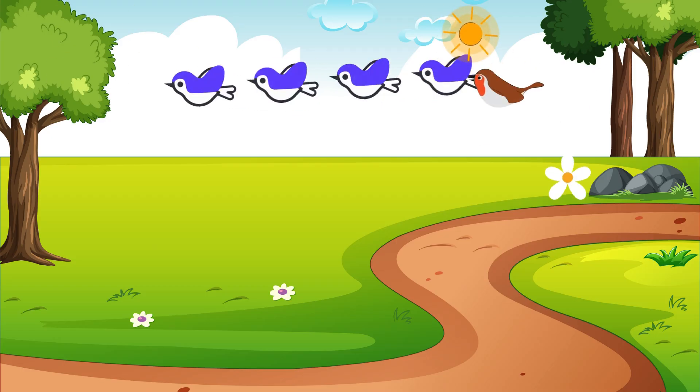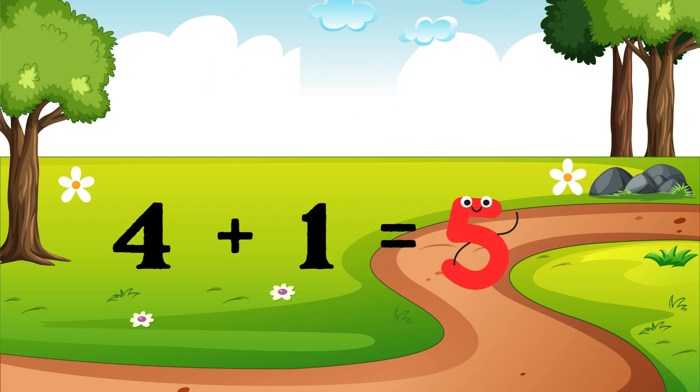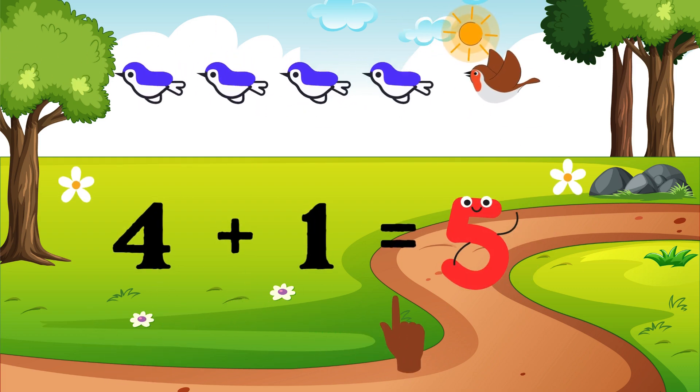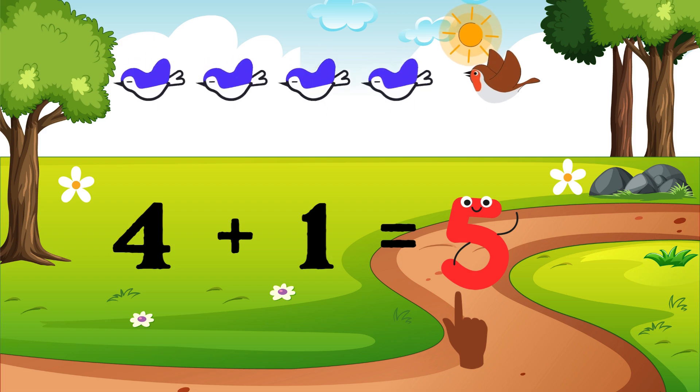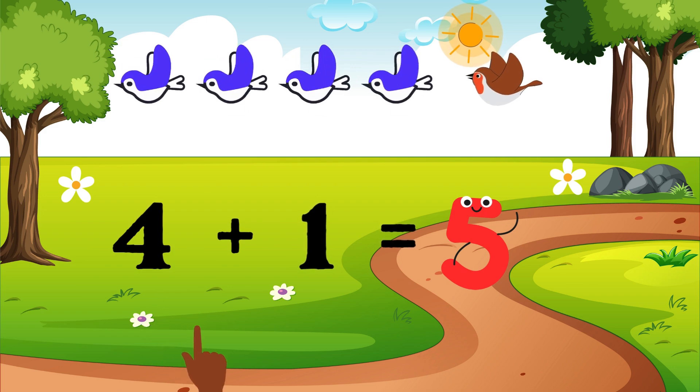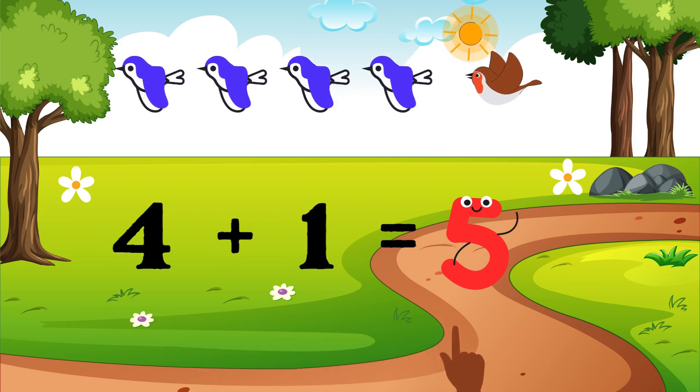Our next number pair is four plus one. Four plus one equals five. What do you say with me? Four plus one equals five.